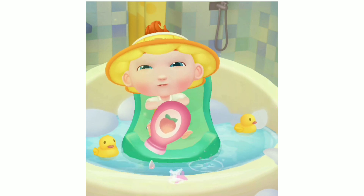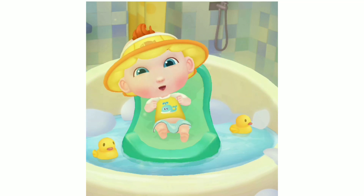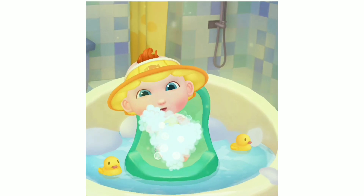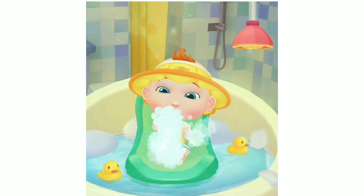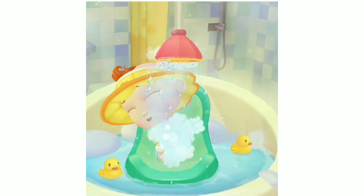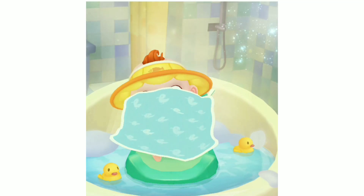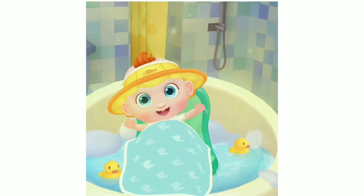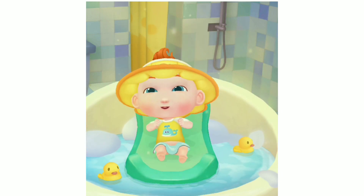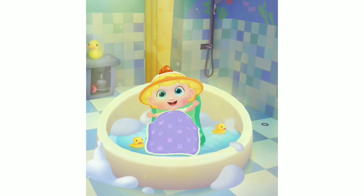Let's add some fragrant lotion that guards against heat rash. Let's apply some soap to wash JoJo cleaner. JoJo looks so comfortable.